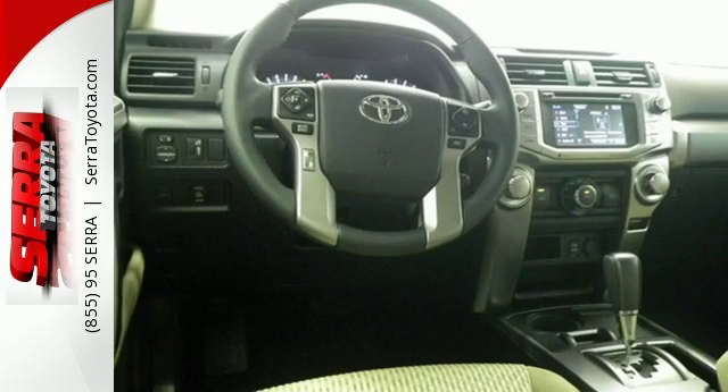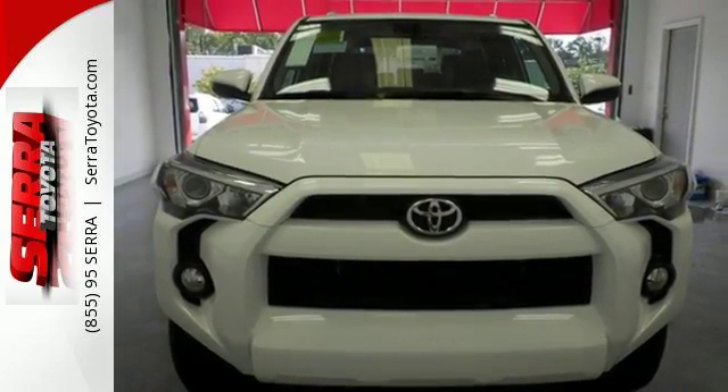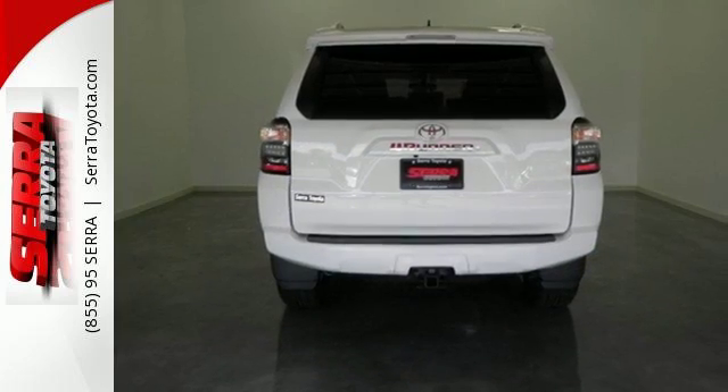Tow just about anything with a capacity of up to 4,700 pounds and fetch anything in the spacious cargo area in a snap with the power rear liftgate window. The refined interior surrounds you in quality and features Bluetooth, a backup camera, and touchscreen display.